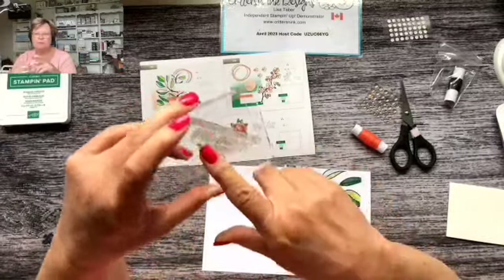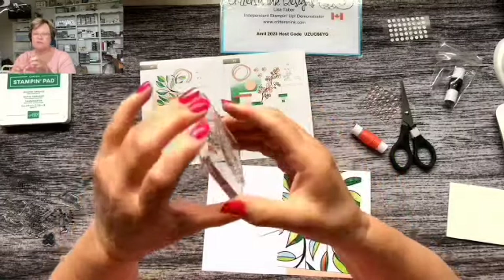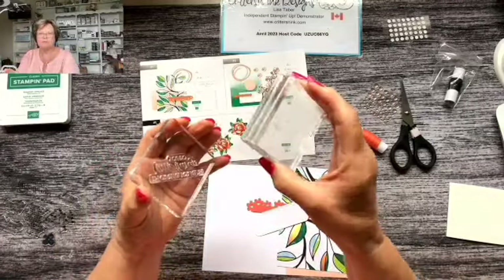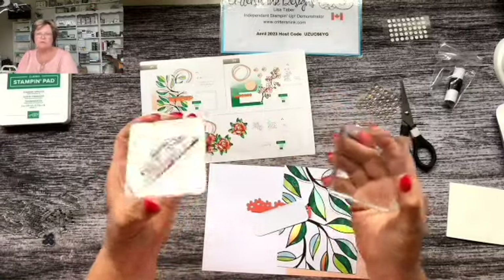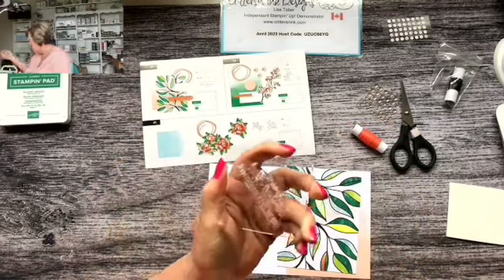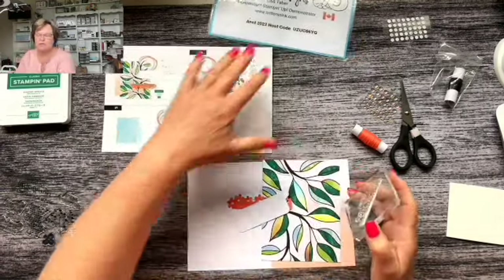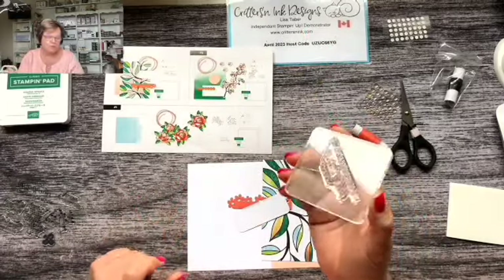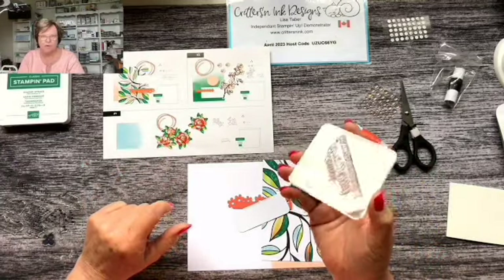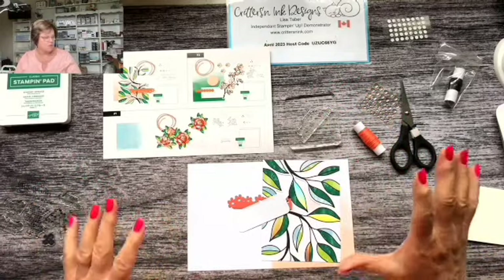When you receive your first Paper Pumpkin, you'll receive one of these little Paper Pumpkin blocks. It's not as big as the ergonomic blocks, which are larger and have a finger grab area — the ergonomic blocks are fabulous — but this works just fine. If you purchase all-inclusive kits from the online exclusive store, each kit comes with a block, so you can build quite an inventory. I use multiple blocks whenever I'm working — sometimes three or four at a time.